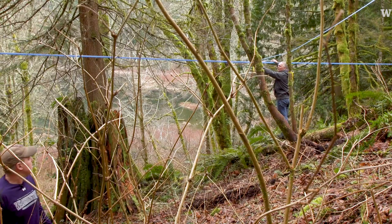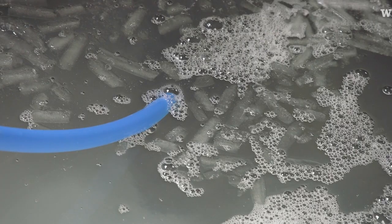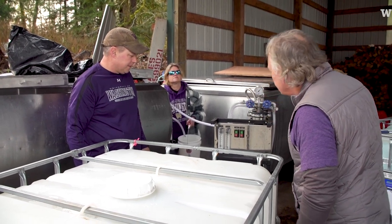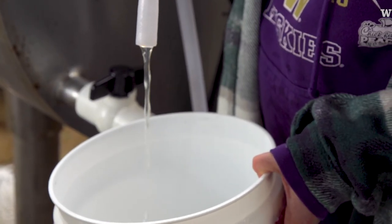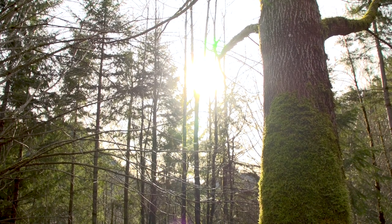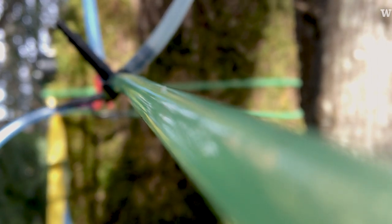We'll put in the lines and help them collect the sap. The big thing is the expertise — coming out and showing you how to tap. We're just learning these things. Then in return for that, they have to tell us how much sap came in every day. The goal is to provide enough information to landowners so that they can make informed decisions on the economic viability of an investment. In the end, we'd like to make a buck doing it, and I think there's a lot of potential to do that.